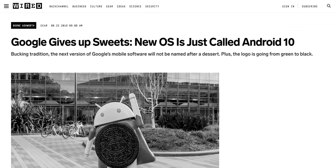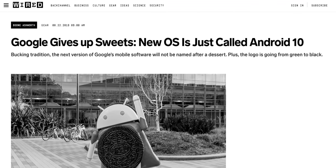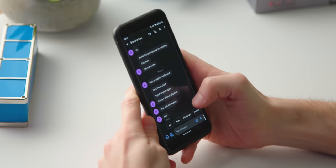Android 11 is the first major release since Google ditched their dessert-focused codenames last year. But while Android's naming scheme is now objectively less fun, Android 11 actually has a few more tangible features for users to play with than its predecessor, which focused more on under-the-hood improvements.